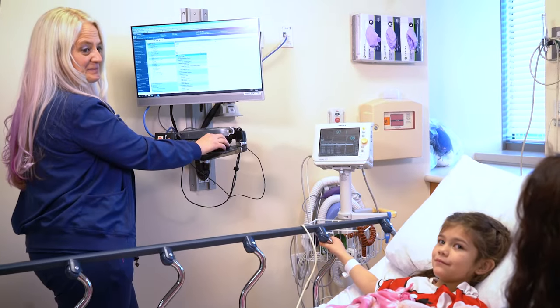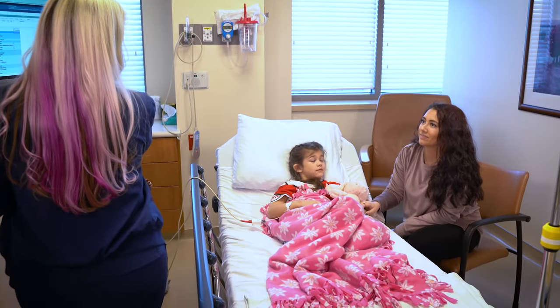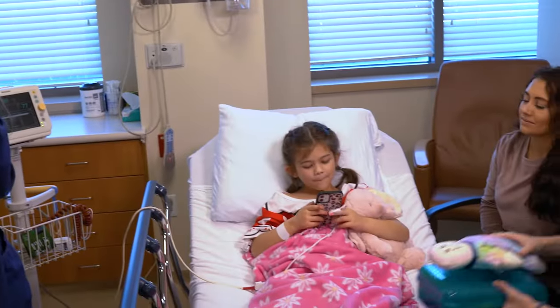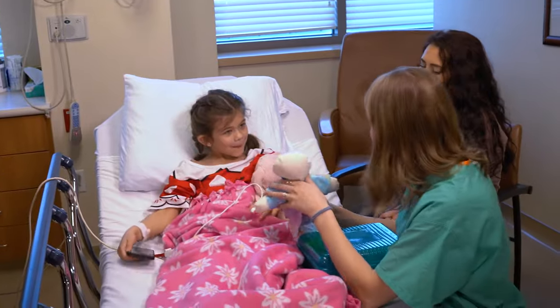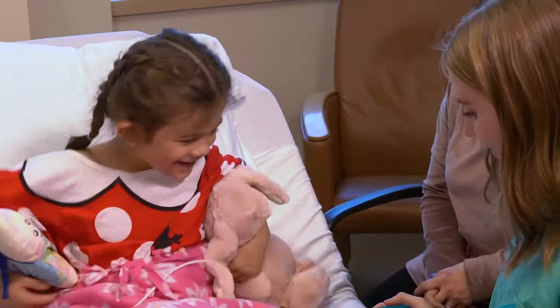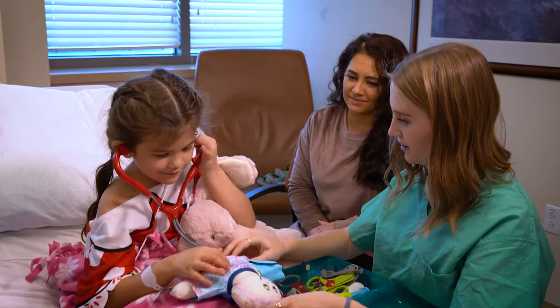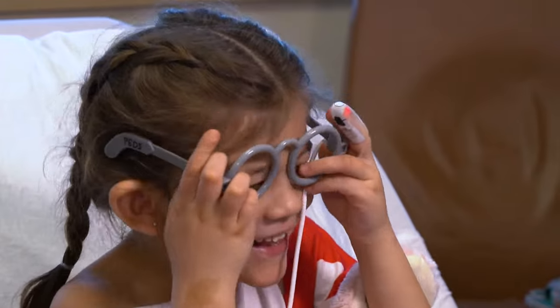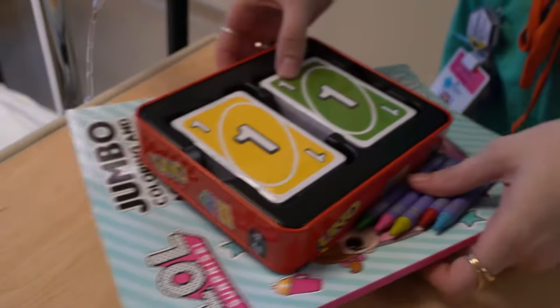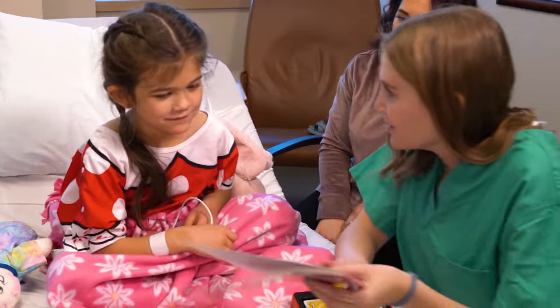A nurse will ask you and your parents many questions to make sure you are ready for surgery. The staff will explain what will happen while you're at the hospital. You can ask them questions too. You can ask to see if there are any games or toys to play with while you're waiting to have your surgery.